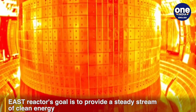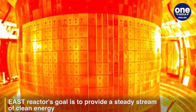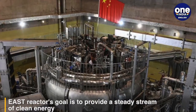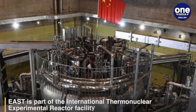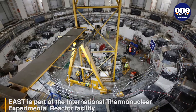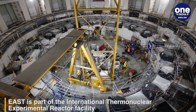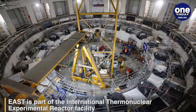They use one of the stable isotopes of hydrogen called deuterium from the sea to provide a steady stream of clean energy. According to Global Times, EAST is part of the International Thermonuclear Experimental Reactor facility. It is a global science project jointly constructed by China, the European Union, India, Japan, South Korea, Russia, and the US.